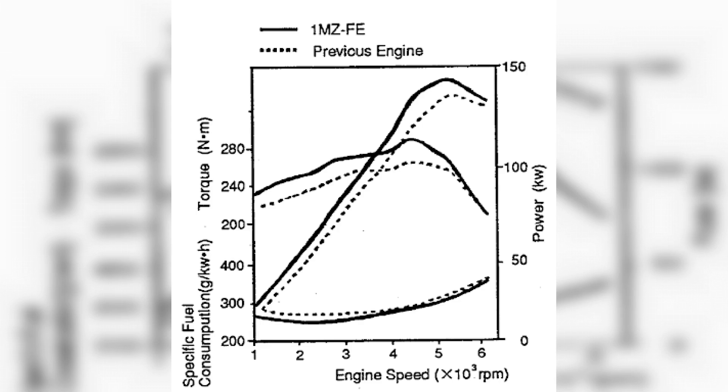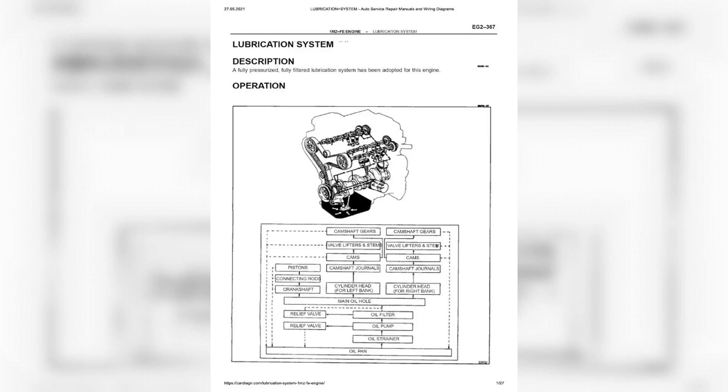Maximum power output reaches 210 HP. Such innovations are reflected in the reduction of the unit's weight and cost. For oil, 5W20 is considered the optimal option. As for the recommended fuel, it is RE92 gasoline.